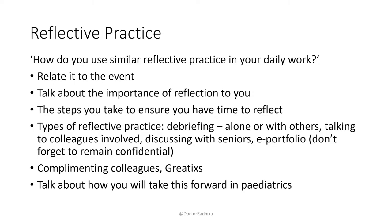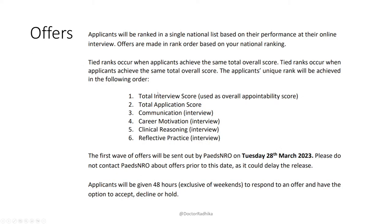After the four sections are marked, the only time they look back at your white space questions is if your interview score and total application score are identical, in which case they prioritize each station in order. If you were to boss one station, make it the communication one as that's the first they look at in a tie. After all interviews are done, you'll start receiving offers on the 28th of March, and you'll have 48 hours to respond.